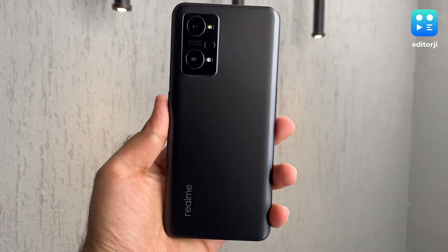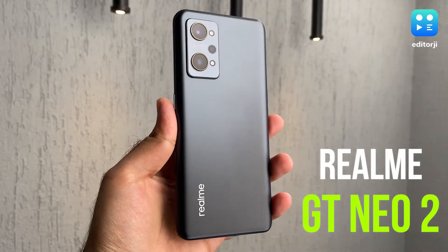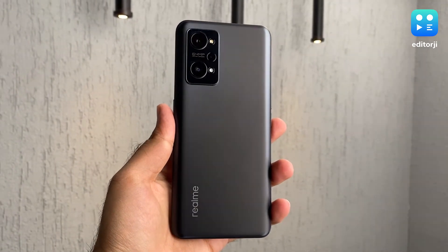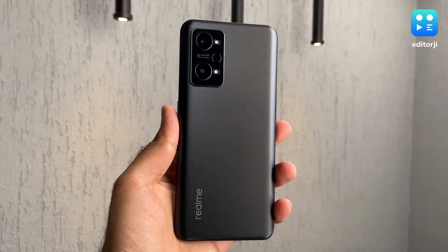Hi guys, welcome to the first impressions of the Realme GT Neo 2 on the EJ Tech Show. In this video, I'll take you through the design and features of Realme's latest smartphone. Before we begin, do like this video and subscribe to our channel to not miss out on the latest in tech.